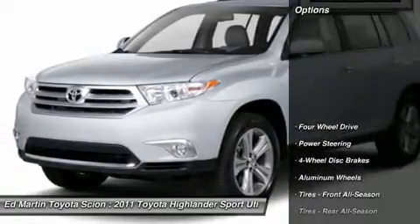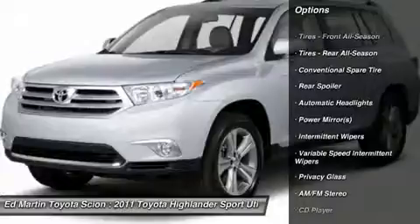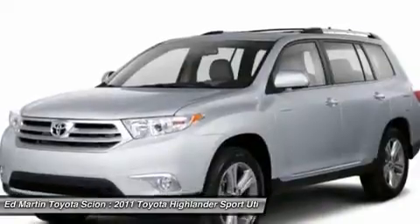Here are some of this vehicle's great options: stability control, traction control, anti-lock braking system, air conditioning, adjustable steering wheel, power steering, driver airbag, cruise control, four-wheel disc brakes, keyless entry.